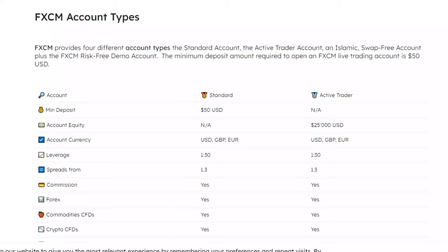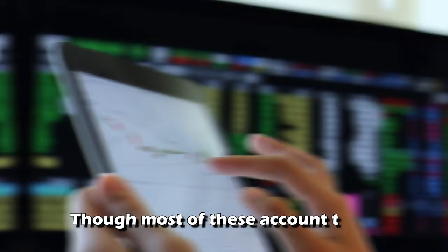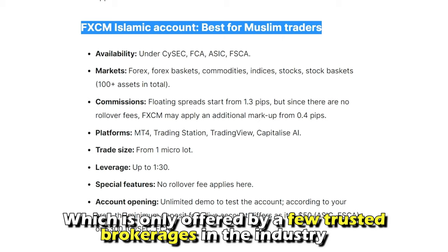Now let's look at some of the main features that make it stand out from the rest. Account types: FxCM provides several types of accounts, including zero-risk demo, swap-free, and standard accounts. Though most of these account types are offered by other brokerages, FxCM stands out because it also offers an Islamic account, which is only offered by a few trusted brokerages in the industry.